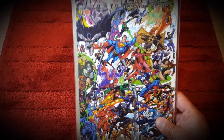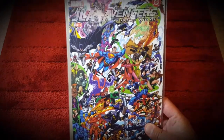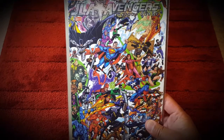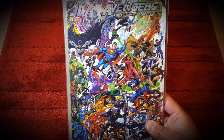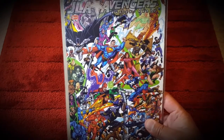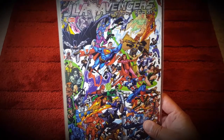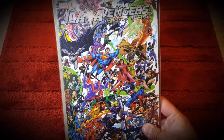Then I picked up JLA/Avengers crossover issue #3 of 4 - this cover was done by George Perez. George Perez is one of the greatest comic book artists of all time. He's also a masochist because he will draw every detail, every character - he's just a madman. Highly detailed, but I love his art.